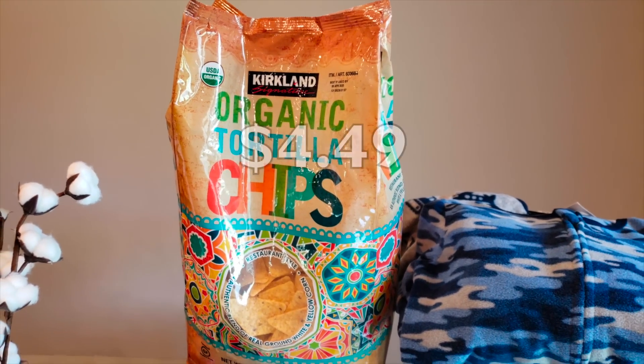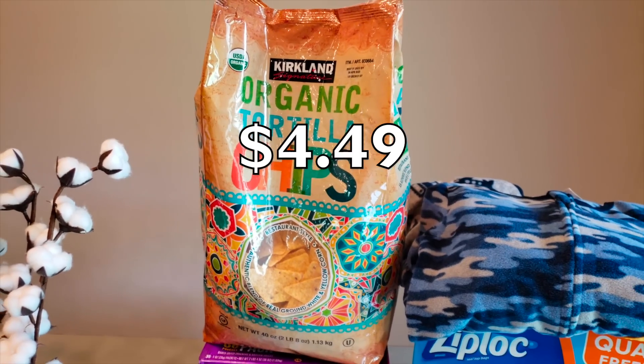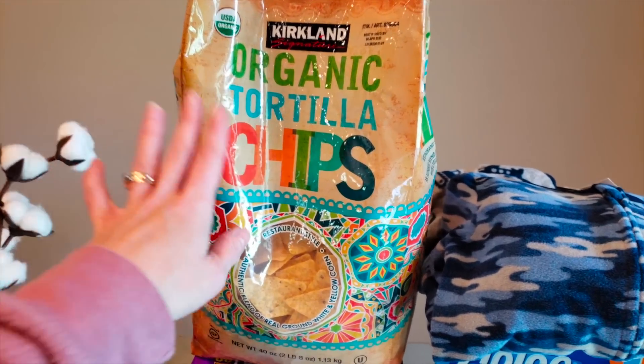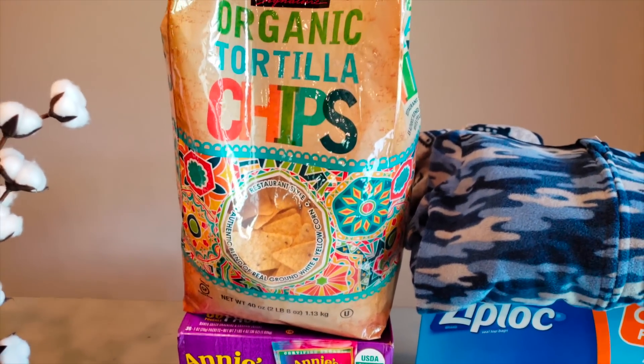They still did not have the Siete chips — what is my life? But they had these organic tortilla chips and Trey really enjoyed them last time. The ingredients are decent and the price is good. You get two pounds — it's a ton.